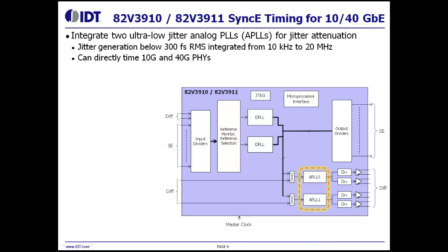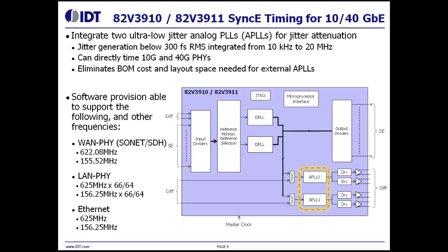The exceptionally good jitter performance of the 82V3910 and 82V3911 is due to the integration of two ultra-low jitter analog PLLs for jitter attenuation. The integration of these analog PLLs eliminates the BOM cost and layout space that would be required for external analog PLLs. The internal analog PLLs are independently software provisionable to support various line rates, including WANFI or SONET SDH, LANFI, and Ethernet.